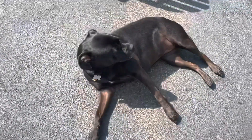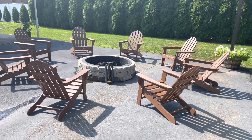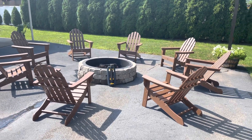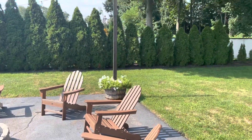So, things that we've done: I bought some of these Trex chairs and also made a bigger fire pit. We're about a year and a half in.